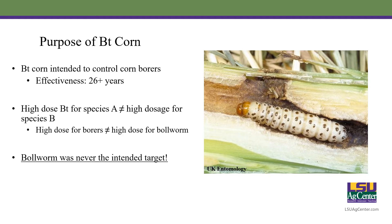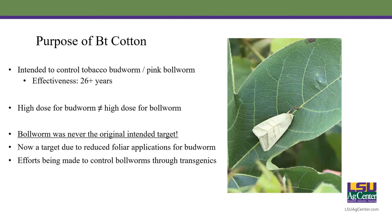However, that is why we're also seeing resistance issues in bollworms. Likewise, in BT cotton we intended to control tobacco budworm and pink bollworm, and again for the past 26 years we've seen fantastic control of these two pests. The high-dose for a budworm does not equal a high-dose for a bollworm because bollworm wasn't the original intended target. It has become a target in cotton mainly because we reduced the number of foliar applications we had made for budworm, and that allowed bollworms to just blow up in the landscape.